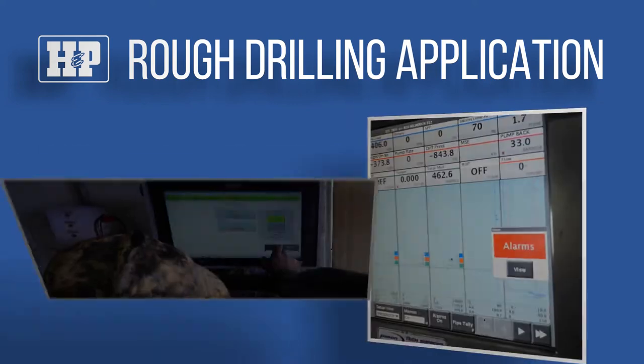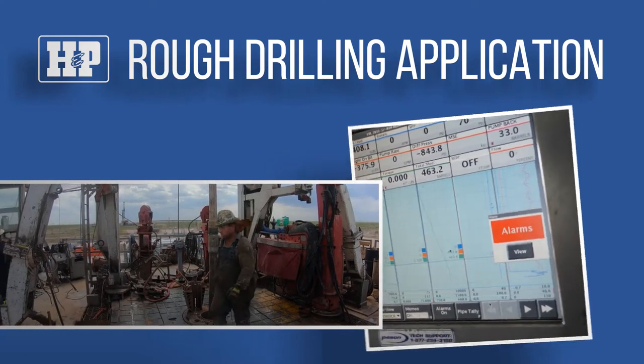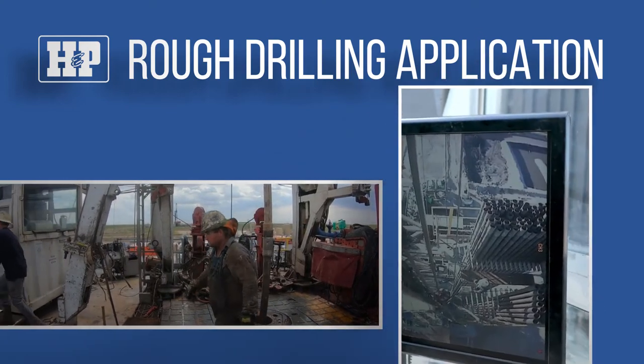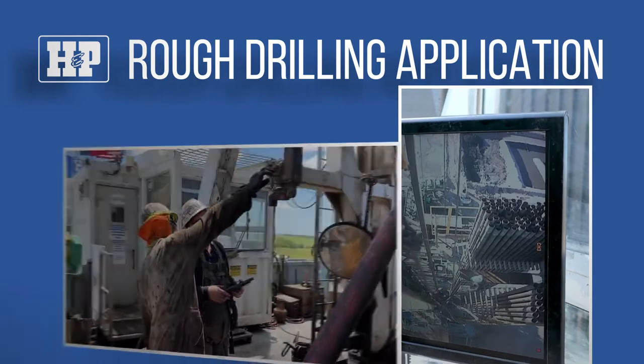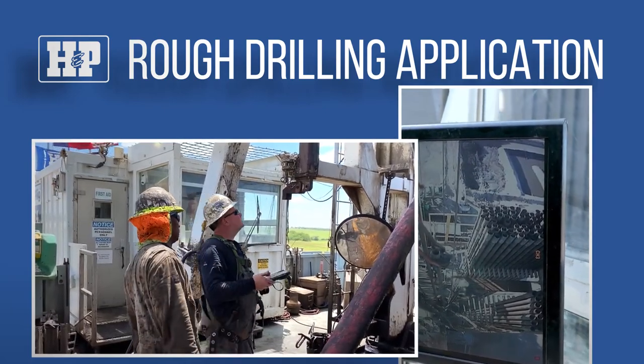It also notifies the driller to take measures to safeguard crew members by clearing the rig floor, establishing barricades, and establishing a frequency of inspection for equipment in the derrick.